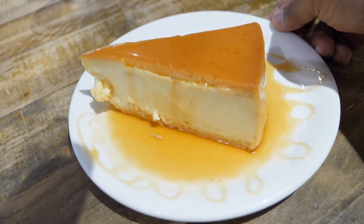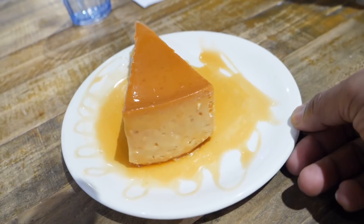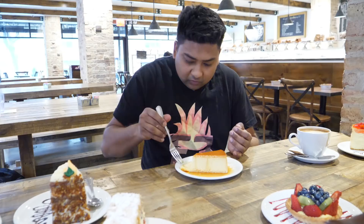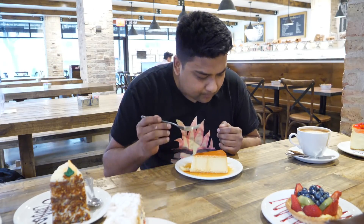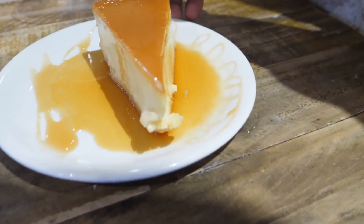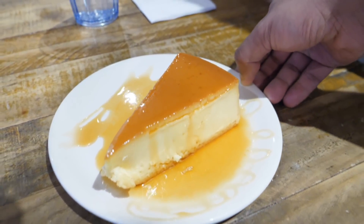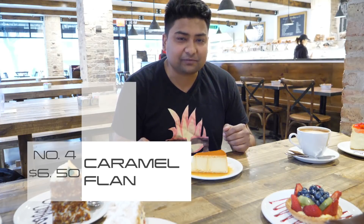The next item is caramel flan. Caramel flan is made with egg yolk, caramel, and three types of milk — evaporated, condensed, and regular milk. It's very soft, very delicate, and very rich — the flavor is very dense. I can feel the milk and the caramel; it's very heavy on the caramel. This is something you can definitely try for dessert. It only costs $6.50 and it's definitely a good buy.